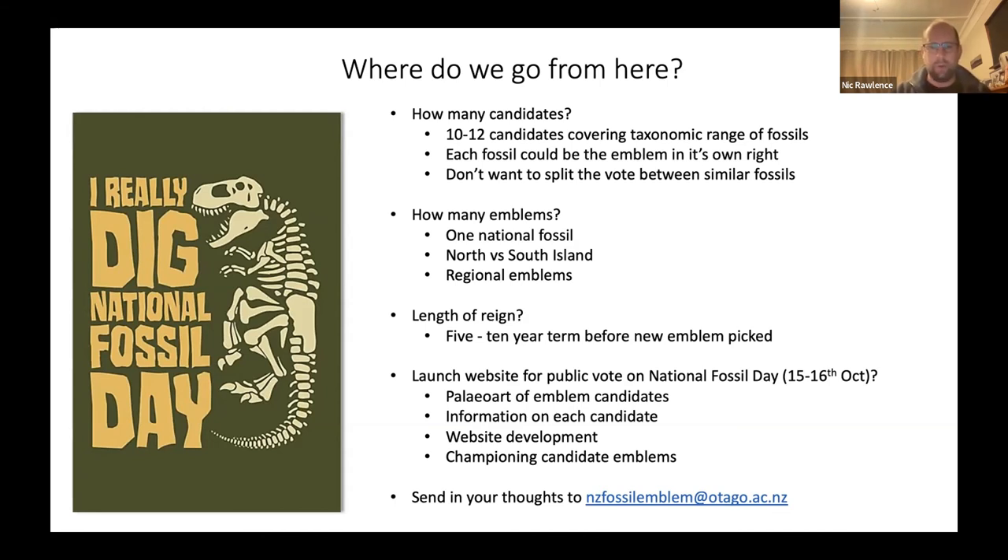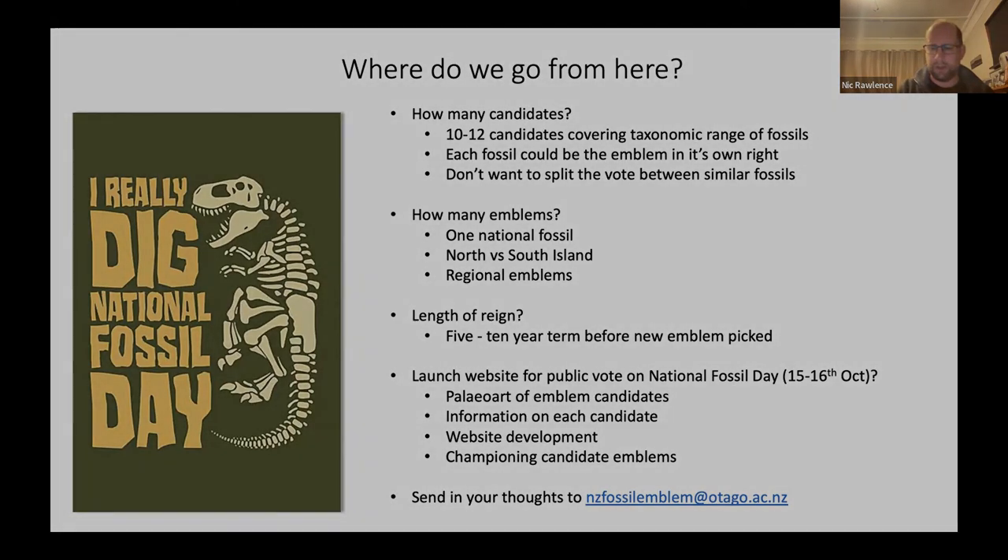We also need website development — I'll talk to Otago University and Te Papa to see if they'd like to contribute pro bono. Once we have candidates, institutions or individuals could champion them — maybe Auckland Museum could get behind the Platecarpus relative, or Canterbury Museum could champion the giant fossil crabs. For me, whatever becomes the emblem doesn't really matter — what matters is being able to educate the public and do a whole lot of really cool paleontology outreach.